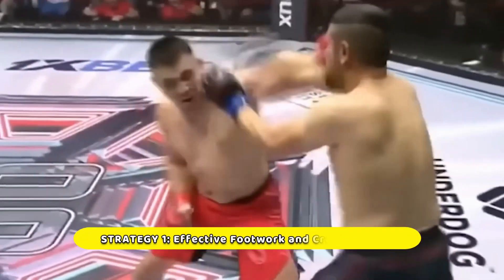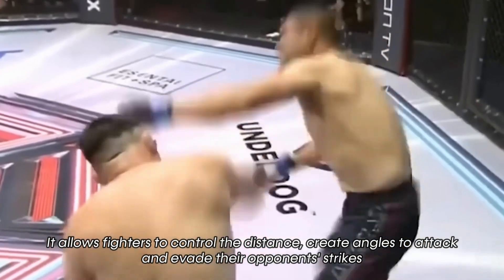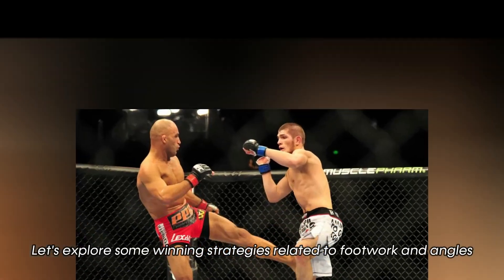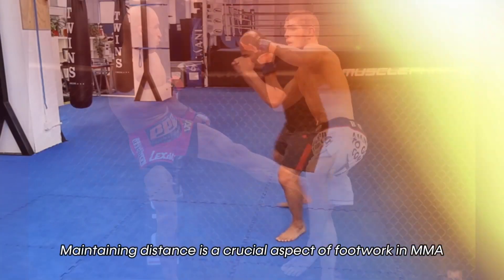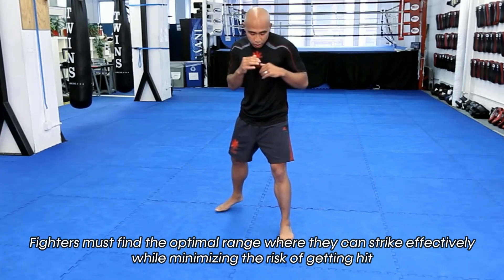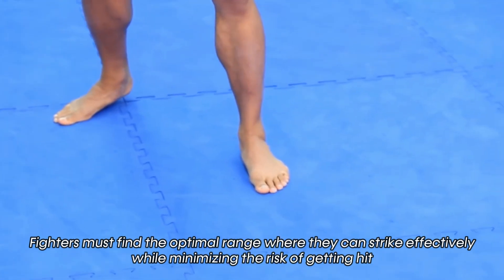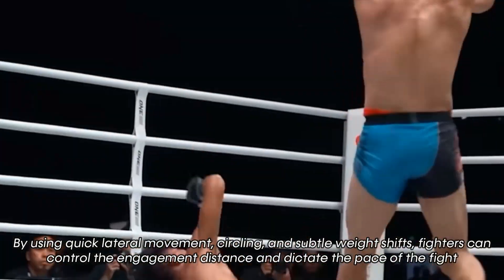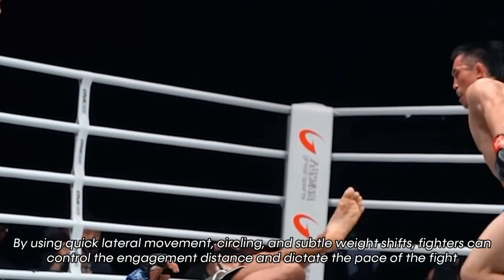Footwork is the foundation of movement in MMA. It allows fighters to control the distance, create angles to attack, and evade their opponent's strikes. Maintaining distance is a crucial aspect of footwork. Fighters must find the optimal range where they can strike effectively while minimizing the risk of getting hit. By using quick lateral movement, circling, and subtle weight shifts, fighters can control the engagement distance and dictate the pace of the fight.